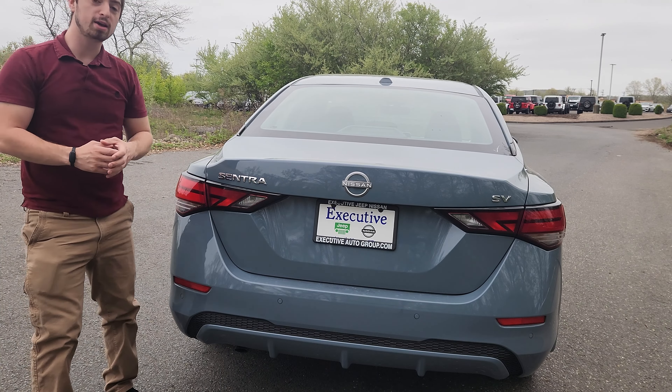That was a quick review of the 2024 Nissan Sentra SV. What do you think of this vehicle? Do you like it, or do you absolutely hate it? And do you think it's worth the $25,000? Let me know in the comments below. If you liked this video, please remember to like, comment, subscribe, and hit that notification bell to keep updated with more content. A huge thank you to Executive Jeep Nissan of North Haven, Connecticut for allowing me to use this vehicle for the day — their information will be linked down in the description below.